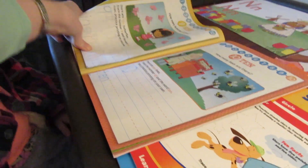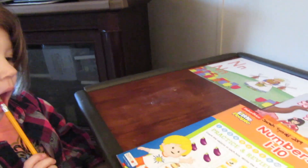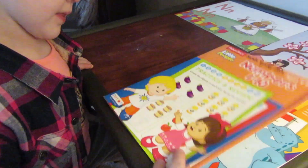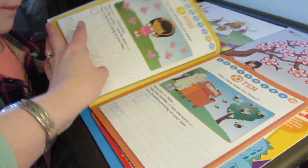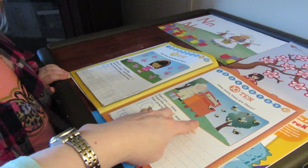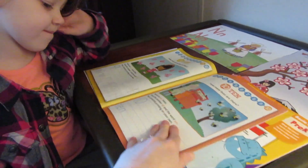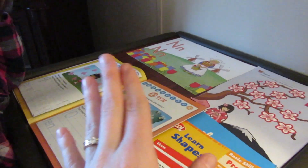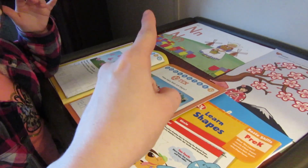Now we are almost done with the workbooks — the books that have the paperwork in them that you just rip out. These are the books we got from the dollar store and she really loves the workbook style. She loves opening up a book, doing it page by page, doing the coloring and counting. She really loves to count. She's interested in counting and shapes. She already knows all her letters so this is just fun busy work.